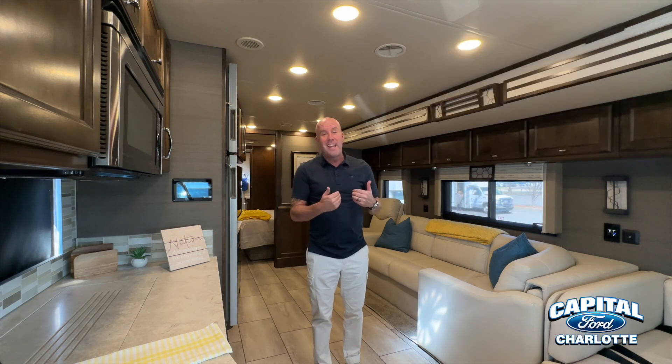I've purchased an RV, and I wish I knew then what I know now. One of the things I do know is I wanted the options that are on this unit.